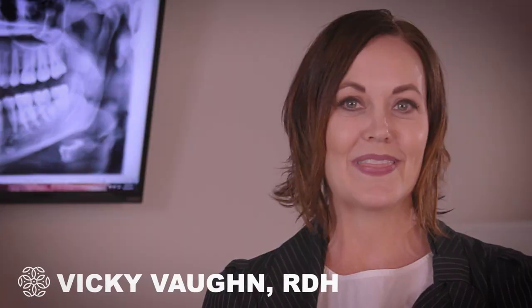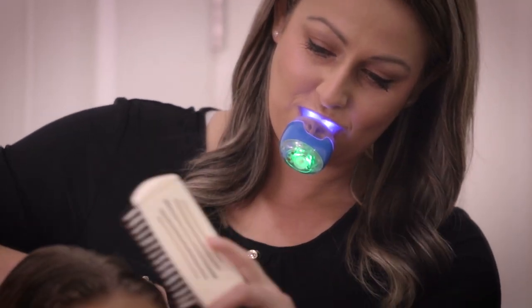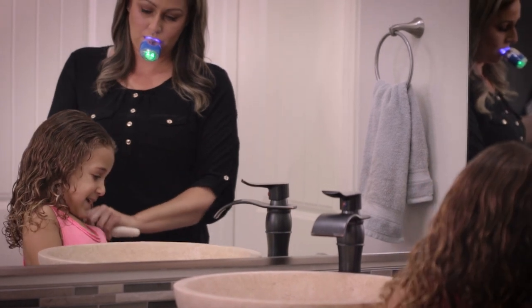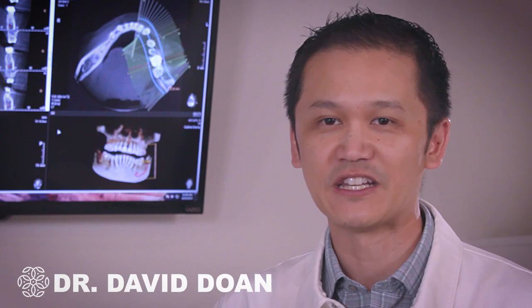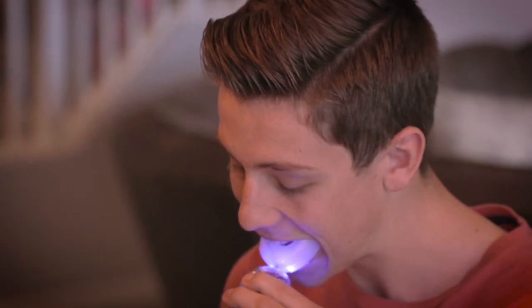This is the new toothbrush — out with the old, in with the new. The Ulu Appliance is actually a very convenient product to use. Just insert it into your mouth and all the brushing is done conveniently, effectively, and consistently.